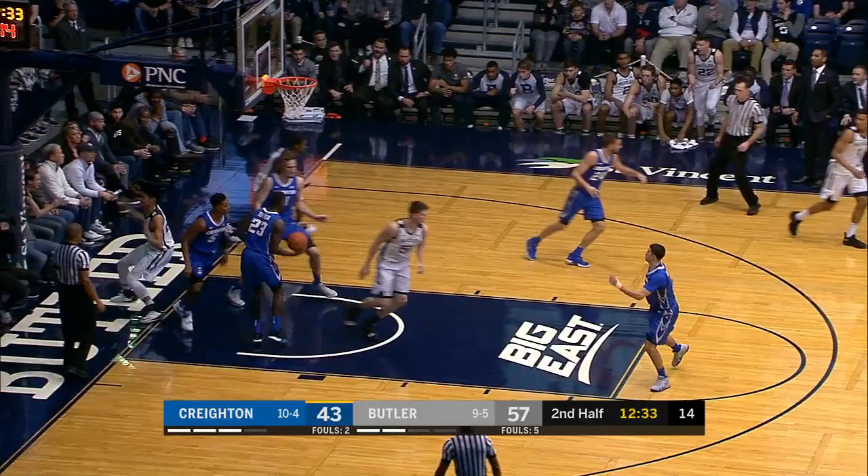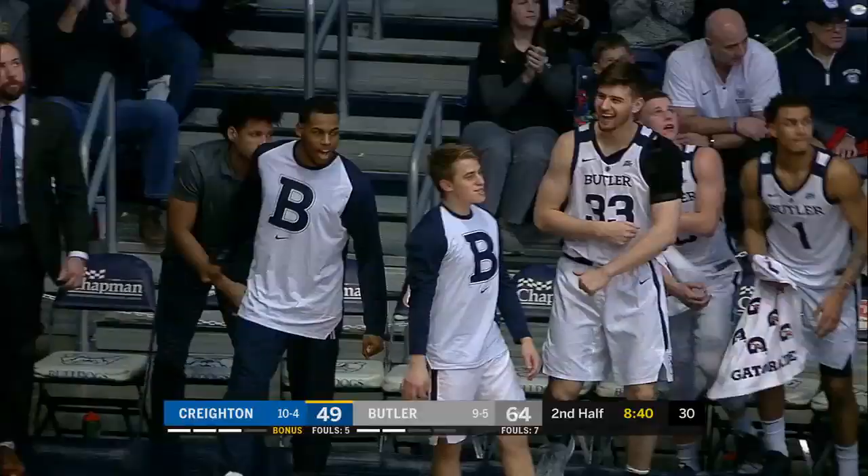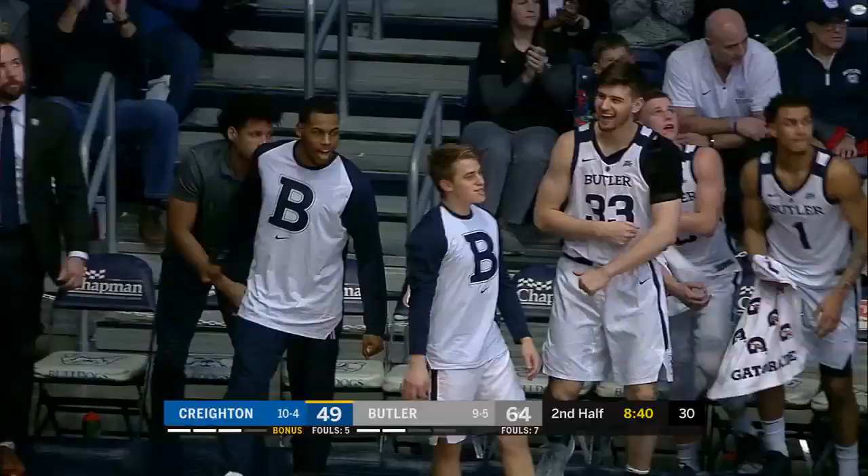Baldwin keeps that dribble going. Look at him with the right hand. Thompson — shot clock at 6. Baldwin picked up by Zegarowski, puts up the 3. Got it! 23 for Kamara Baldwin.